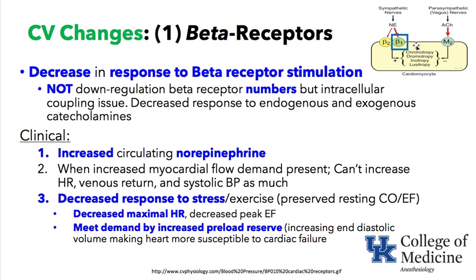Beta-1 stimulation also produces dromotropy — increased speed of conduction through, for example, the AV node — inotropy, or better squeeze, and even lusitropy, meaning better relaxation.